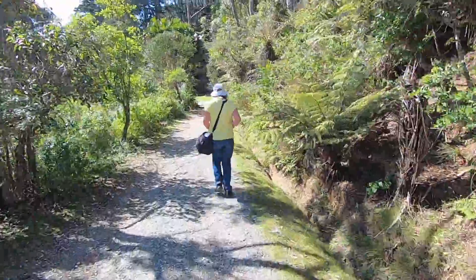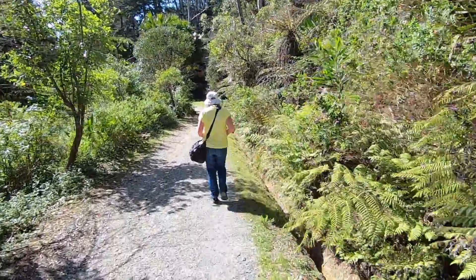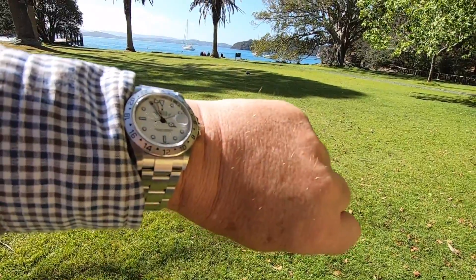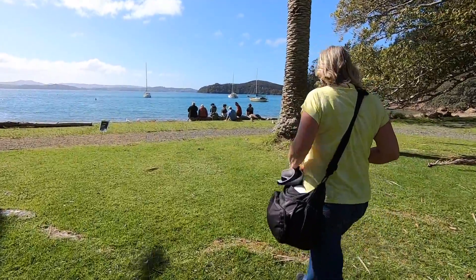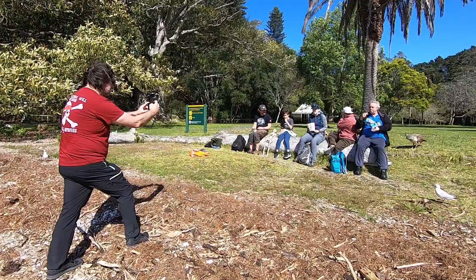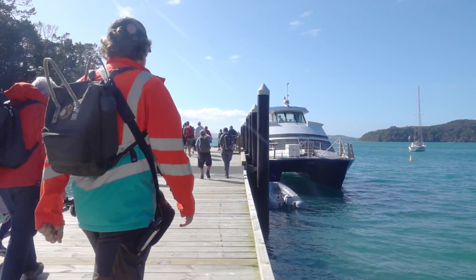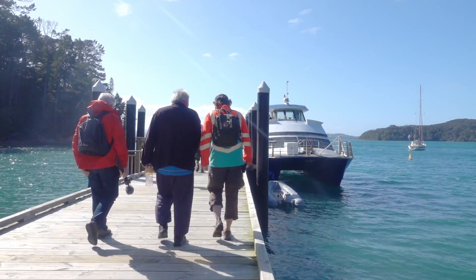We were running late for Gorby's geocaching event at Mansion House Bay so had to speed up a little. We made it with five minutes to spare. A group photo was taken. We headed to the ferry after a wonderful and interesting day on Kauau Island.